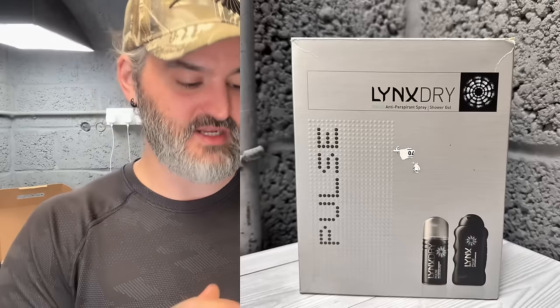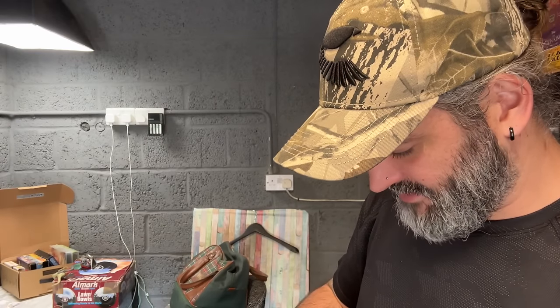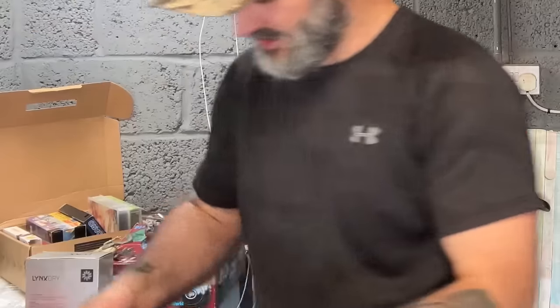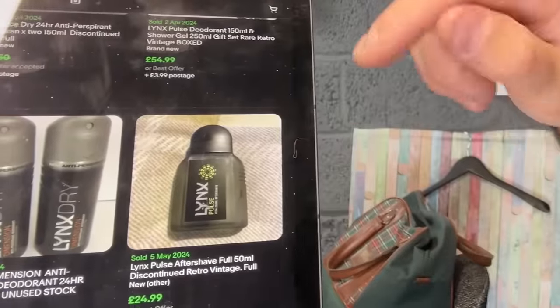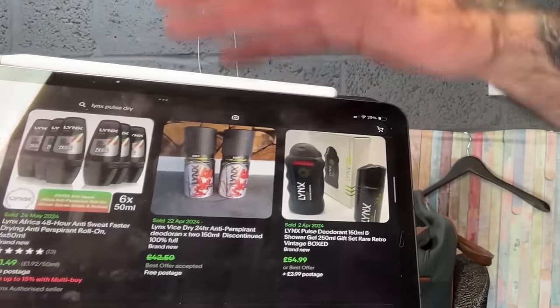One of my favourite pickups — two pound this morning for this vintage Lynx Dry set. This is Lynx Pulse. I haven't even checked to see if it's all in there. I believe this is early 2000s, 2003, though I could be wrong. I've seen a couple of sets similar to this sell for 50 to 60 quid, so hopefully we can do well. The Lynx Dry anti-perspirants alone sold for 49.99 and the aftershave used sold for 25.